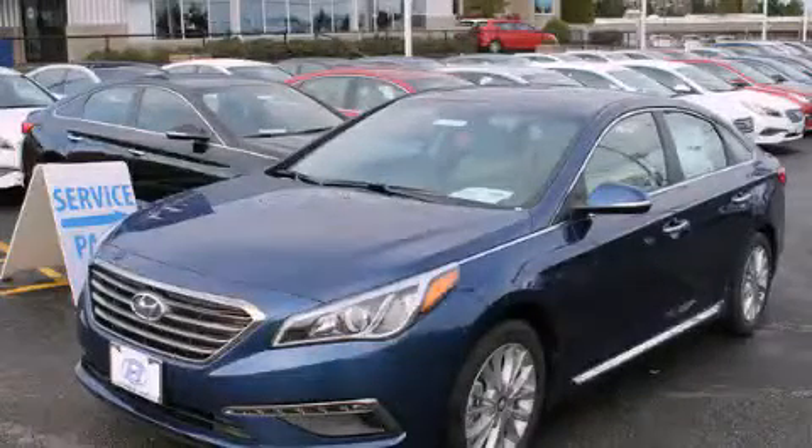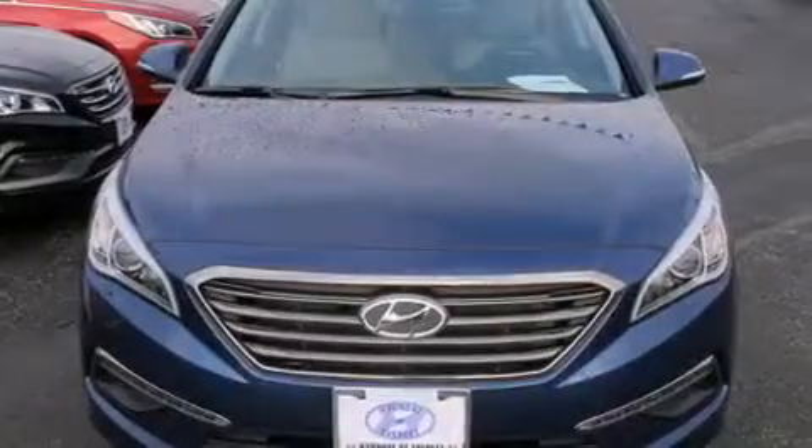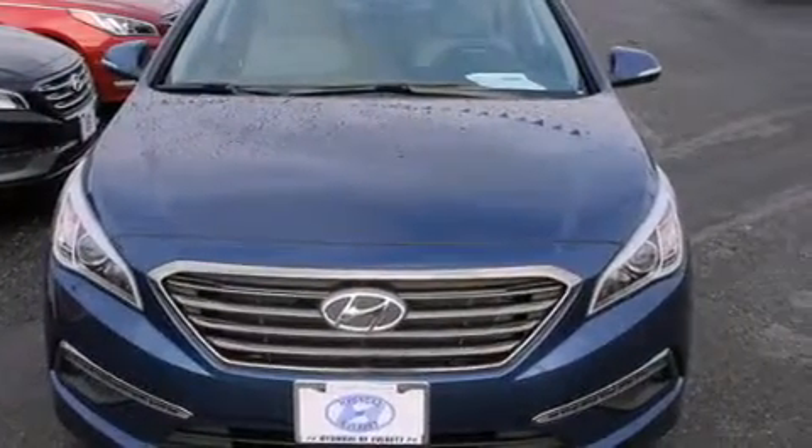This is a brand new 2015 Hyundai Sonata. It has a 2.4-liter four-cylinder engine and an automatic transmission.